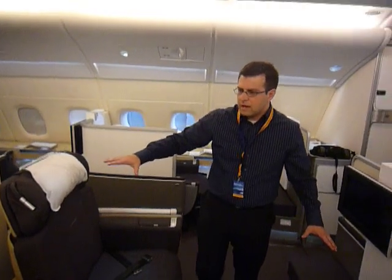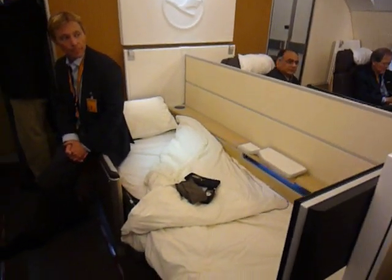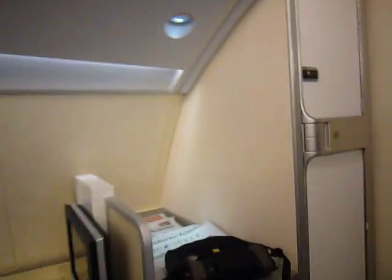This goes fully flat. Just peek back over here quickly — you can see the fully flat bed with the mattress, tall enough for very tall people to sleep on. For the eight seats we have two bathrooms. You can see them on either side of the stairs here.